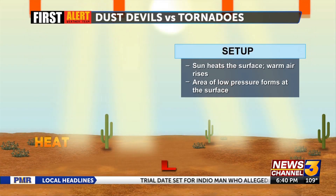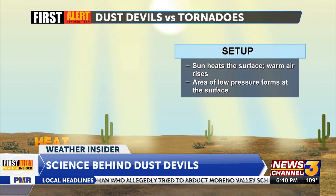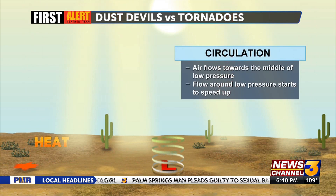They are dust-filled vortices, or columns of spinning air, caused by surface heating. As the surface heats up during the day, the warm air can start to rise. This causes small areas of low pressure at the surface, and air nearby will begin to flow in to fill the void left by that rising air.